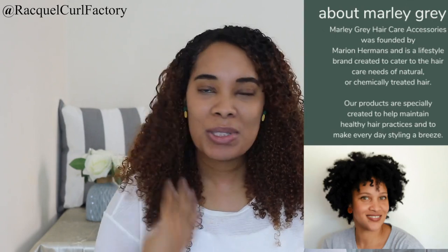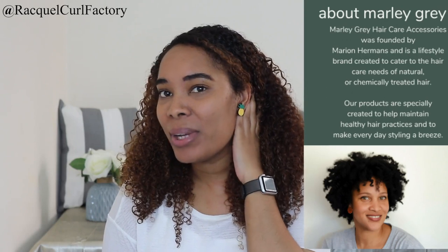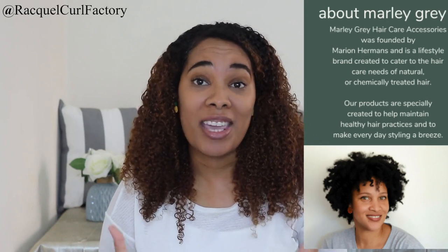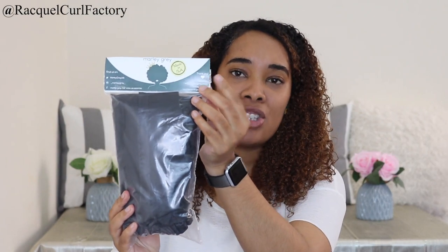The earrings I'm wearing right now are from Marley Gray — they're really fun pineapples. As naturals, when we go to bed we always pineapple our hair, so seeing this pineapple, we know just how important it is to us but also just how fun they are. This is what the packaging looks like — it's wrapped in plastic with her logo and all the information on there, which is really nice.